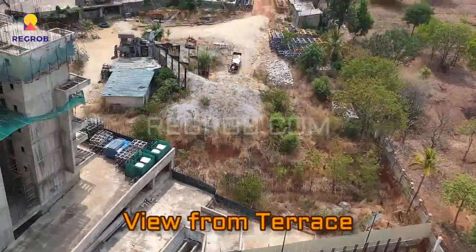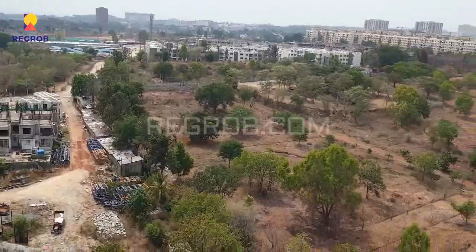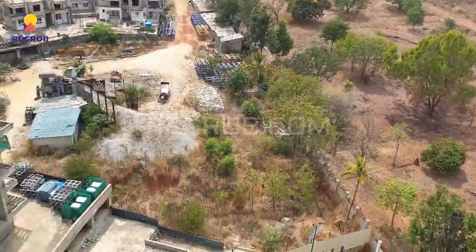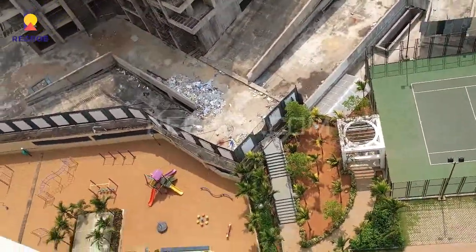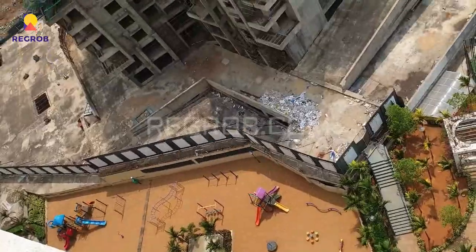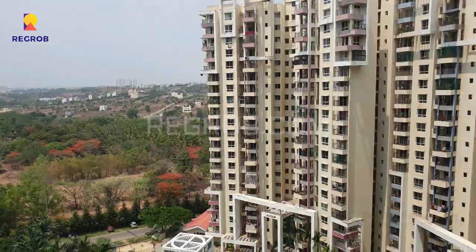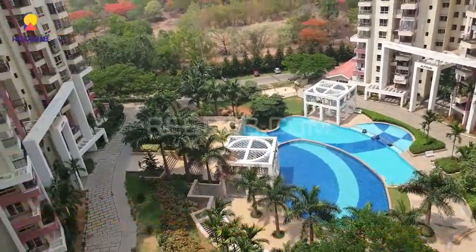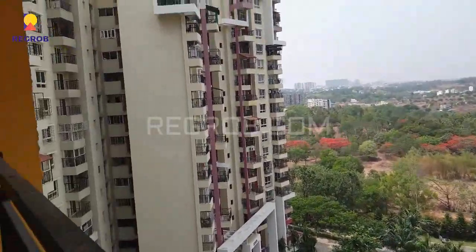And now we are giving you the view from the balcony. As here you can see the greenery all around. From here you can see the children's play area. And this is giving you the view of the society from the balcony — it's a grand project.